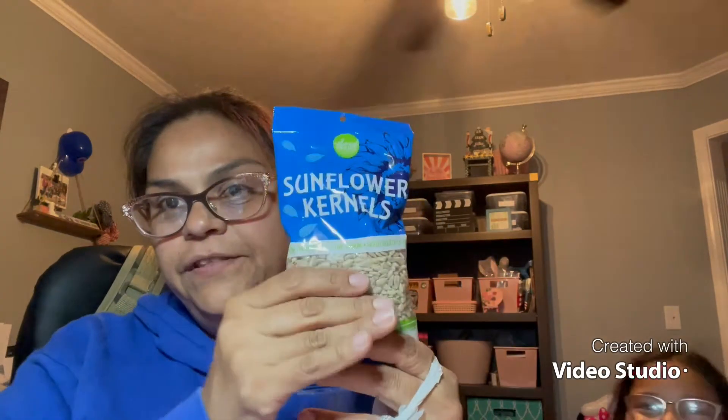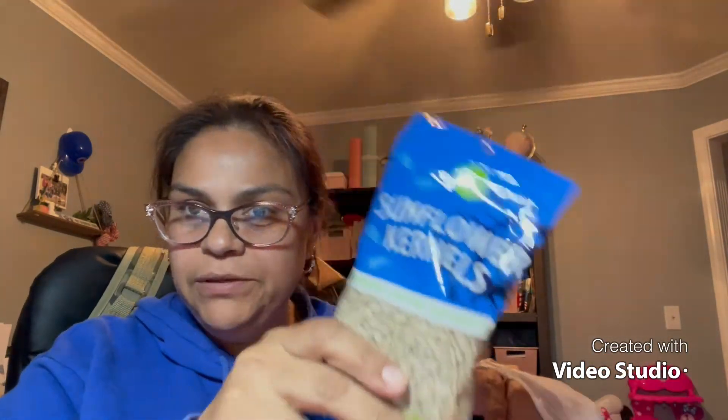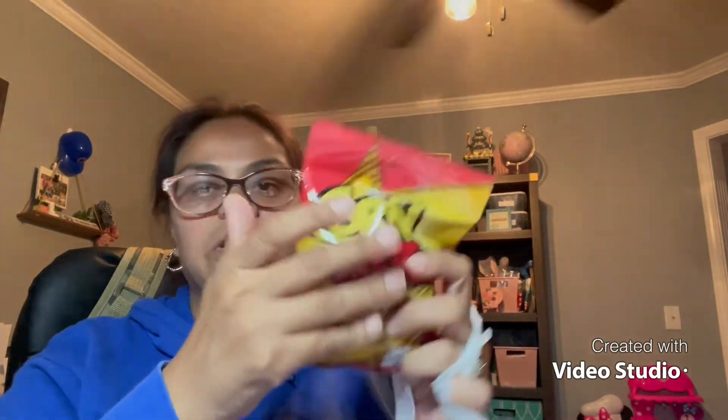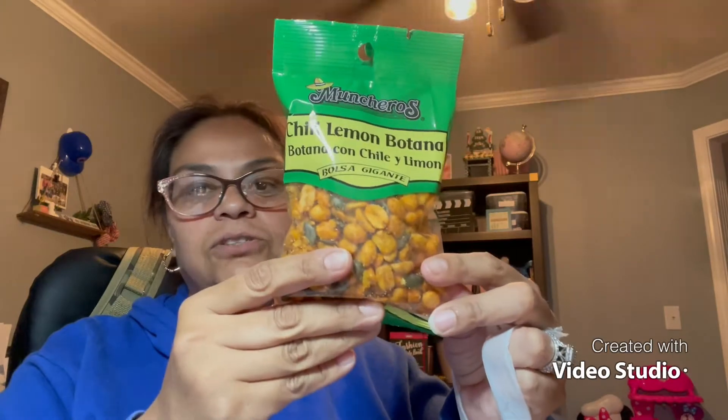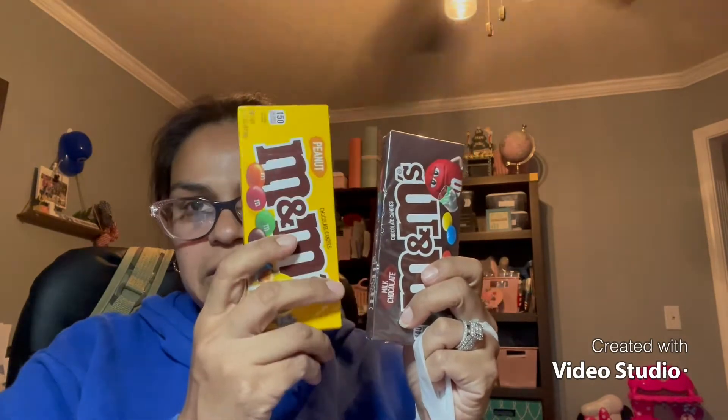Now for the snacks! I bought Oreos for my husband because he loves them, Chips Ahoy for my daughter, and these kernels for myself — especially without the shell, they're so much easier. I also got corn nuts for my husband, though one bag was open so that went in the trash. Always check your bags before you buy! I also grabbed a mixed pack — my daughter likes the ones without peanuts and my husband likes the ones with.